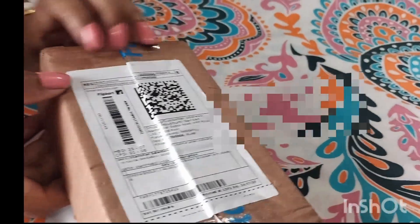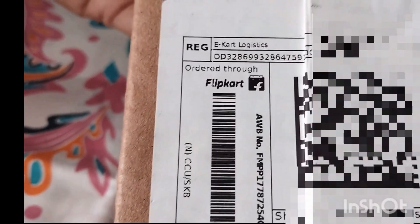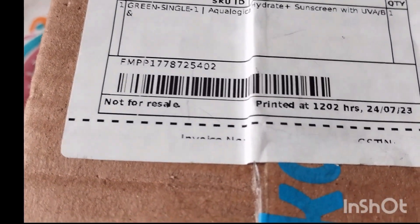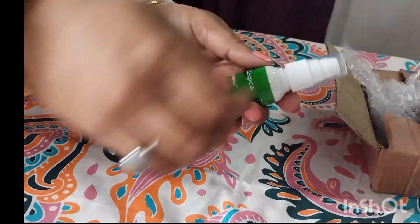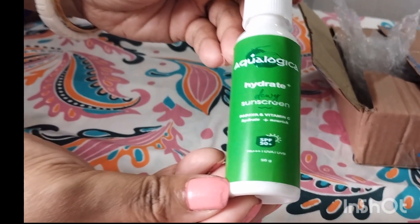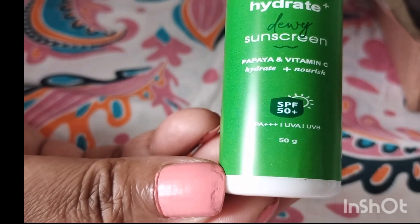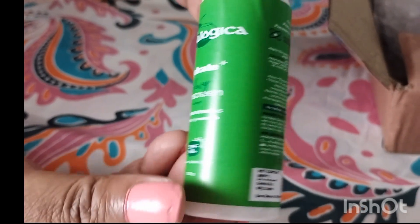In this video we are going to show how we received a fake Aqualogica product from Flipkart. We already use Aqualogica products — I have used the Radiance Plus DB sunscreen and reviewed it. You can check it out on my channel. The product we received from Flipkart came with very poor packaging, and I had ordered the coconut water plus hyaluronic acid sunscreen, but as you can see, it has papaya plus vitamin C written on the packaging, which is wrong.